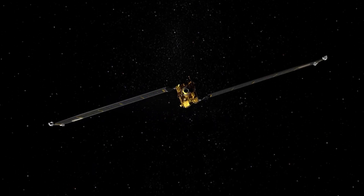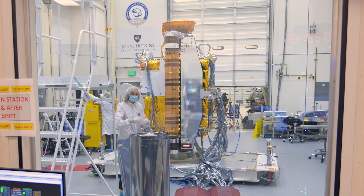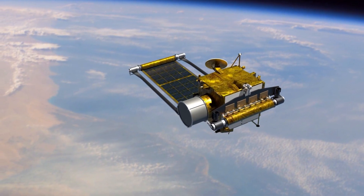Behind me you see the spacecraft. Once the solar arrays are deployed, it's going to be the size of a school bus. As the solar array opens out, it's going to swing out in this direction.